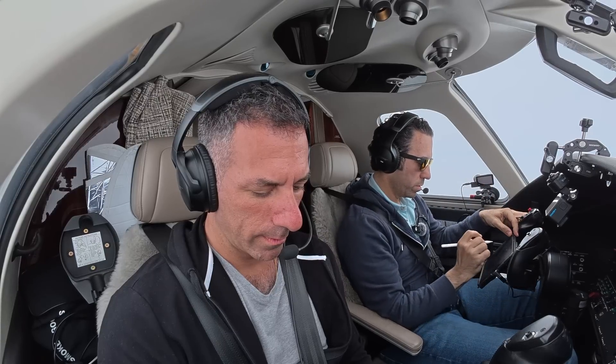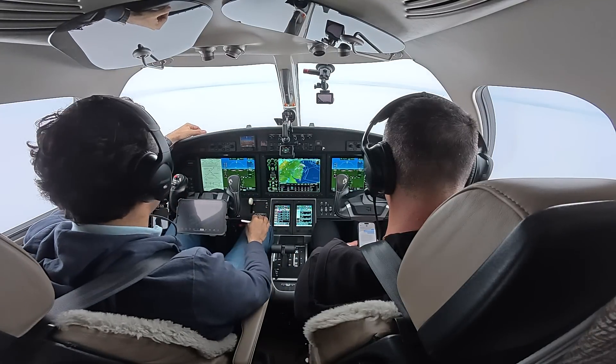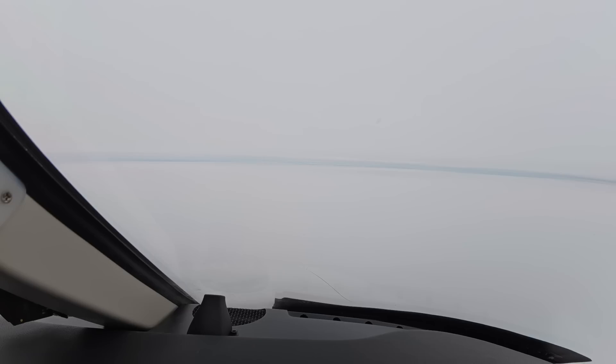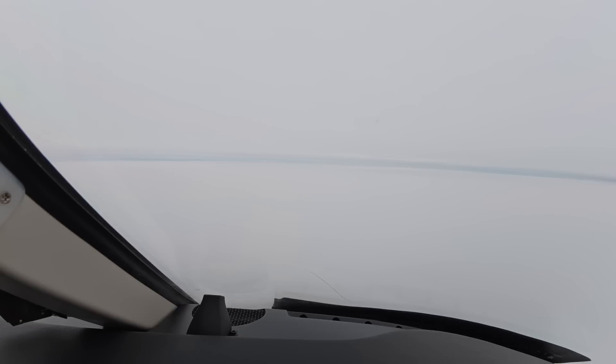Weather: winds 190 at 9, visibility 10, sky condition overcast 1,200, temperature 01 Celsius, dew point minus 01 Celsius. ATC asks if we're going direct Monmouth County — we're actually direct Zuxim, setting up for the RNAV Zulu 14 approach. Altimeter 30.20. We've got our weather — let's make sure we're set up for that approach. Landing data confirmed, landing on runway 14.